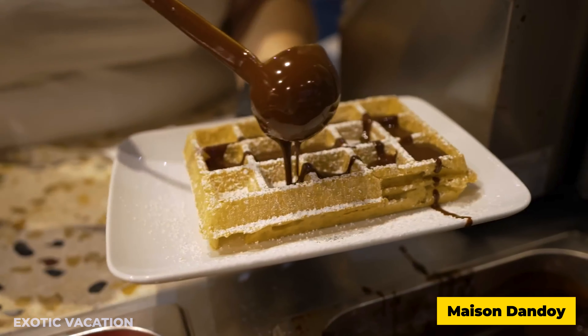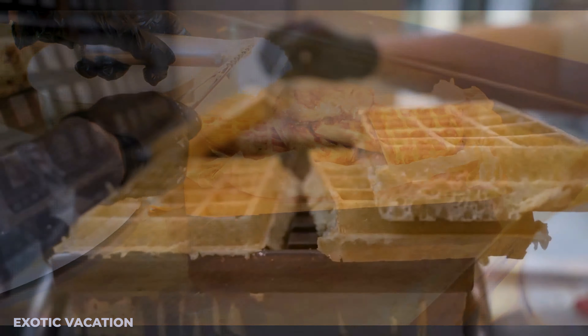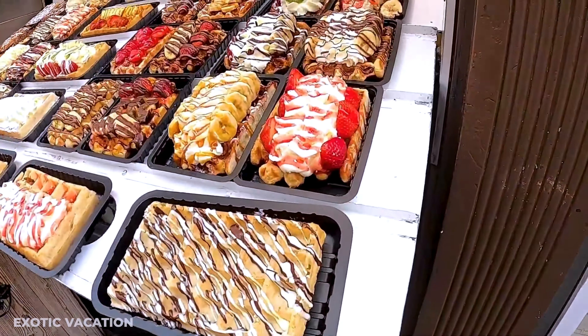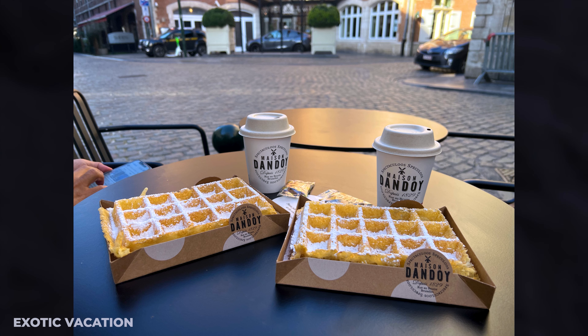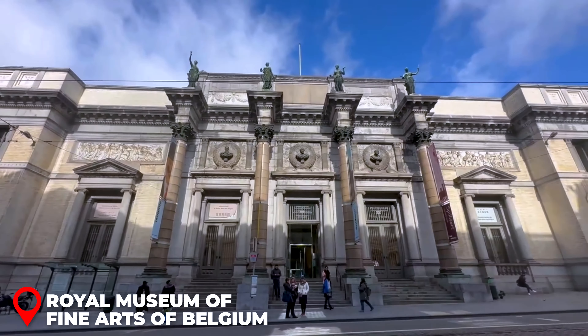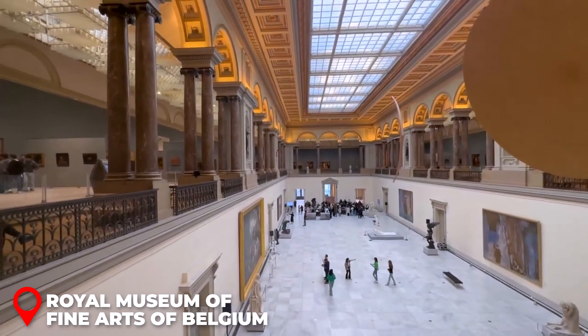Morning — Get a Real Belgian Waffle. Kick off your Brussels adventure by indulging in a culinary icon: the Belgian waffle. Maison d'Andoye, located near the Grand Place, captured our hearts with its chocolate and strawberry-topped waffle. The Belgian waffle's journey to America began in 1962 when Walter Kleyman, a Brussels native, introduced waffles at the Seattle Century 21 Exposition. To experience the authentic taste of a real Belgian waffle, Brussels is the place to be. Expect to spend around $7 to $10 USD for this sweet delight.